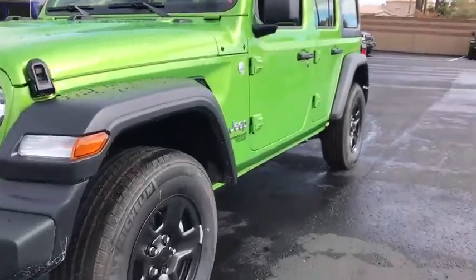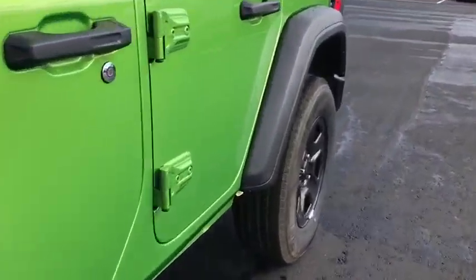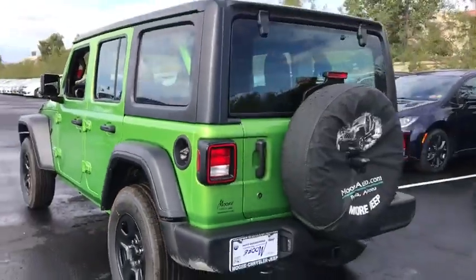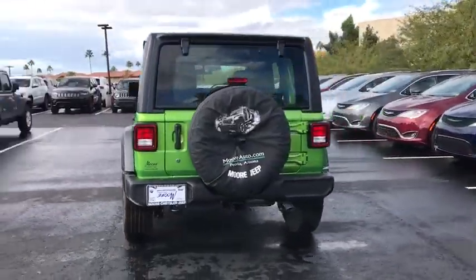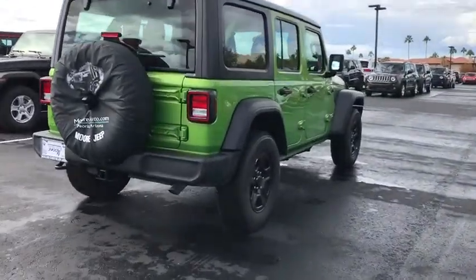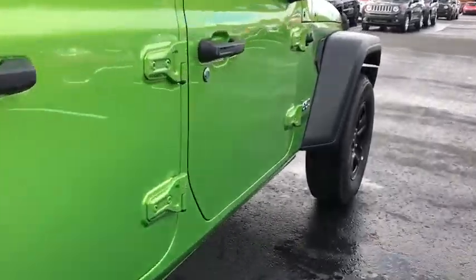2019 Jeep Wrangler Unlimited. The Jeep Wrangler Unlimited is an on-and-off-road capable vehicle that was made for you to enjoy. Stylish, rugged, and comfortable are all traits of the Wrangler that let you decide where you want to go and how you want to get there.